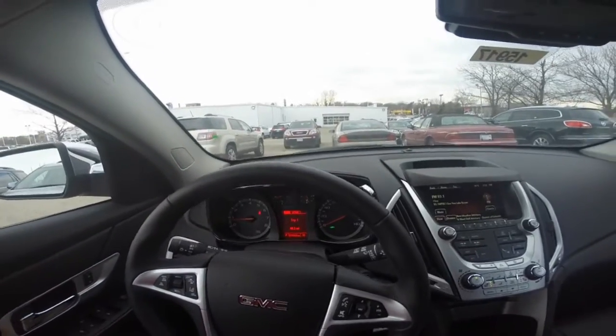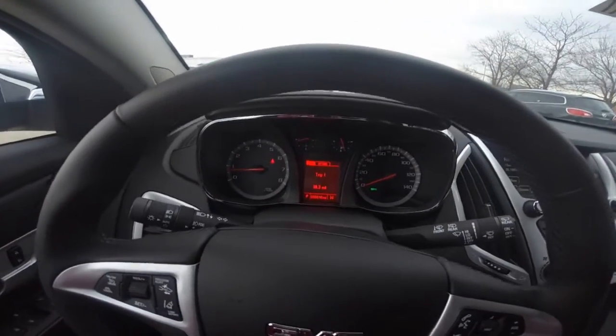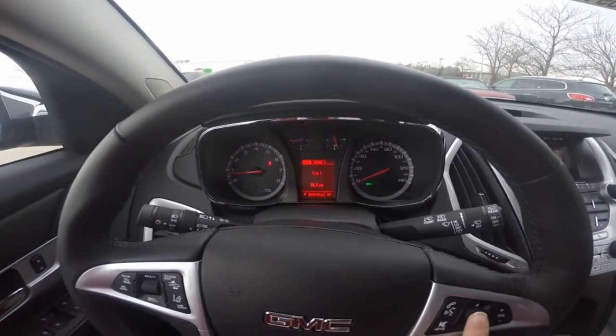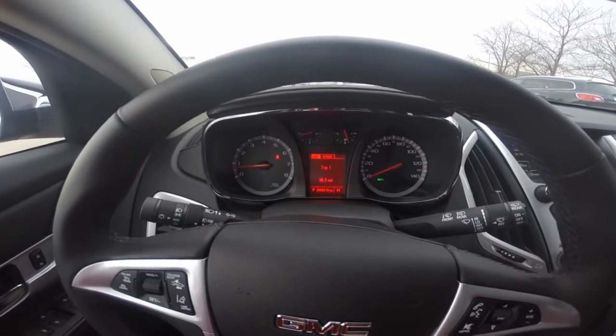Take a look at some of the interior features. The dashboard shows your speedometer and other gauges, including your driver information center, which helps keep you up to date with your vehicle's needs.